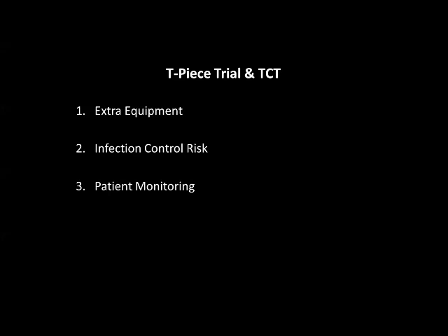Not only is there extra equipment, but areas to store that extra equipment. Setting up the extra equipment takes time with your staff members — obtaining the equipment, going back to the department to get it if it's not readily available in the ICU storage area. This takes time away from the respiratory therapist. Another concern is infection control risk — every time I'm breaking that ventilator circuit to put the patient on a T-piece or trach collar trial, I am introducing a potential for infection.